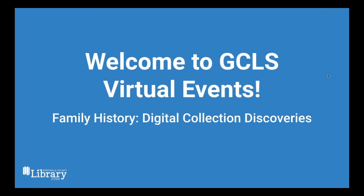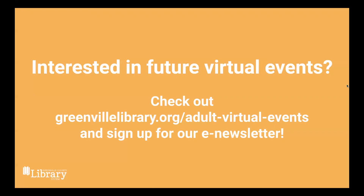Welcome. This is our Family History Digital Collections Discoveries program. This is a virtual program, and we do have other virtual events you can check out on our website under Adult Virtual Events. You can also sign up for our ETH newsletter to stay up to date with everything happening at the library.